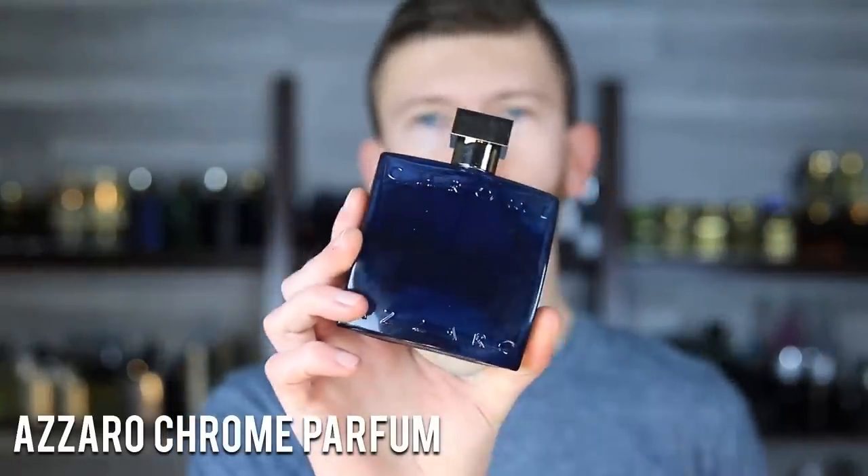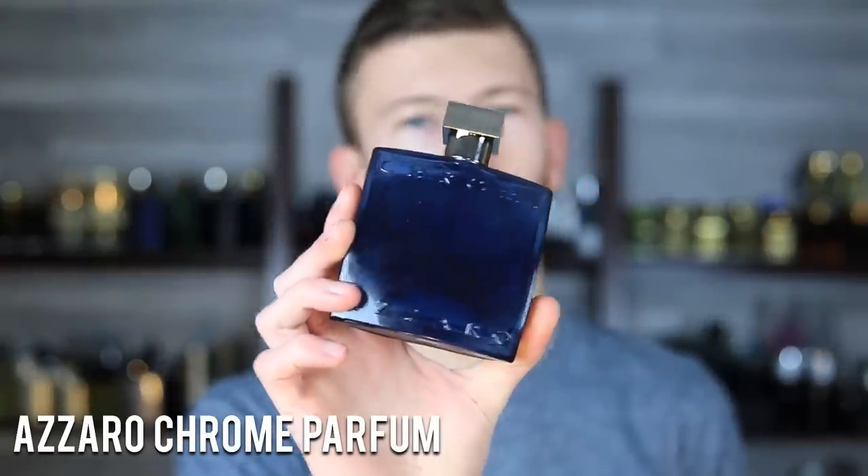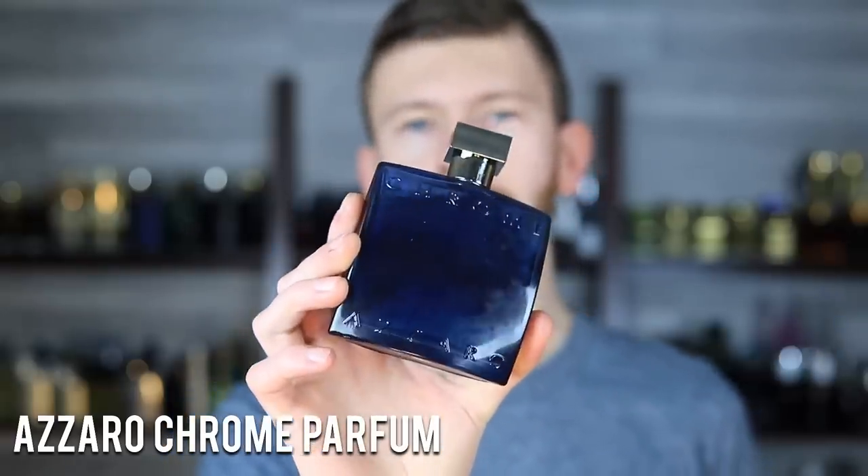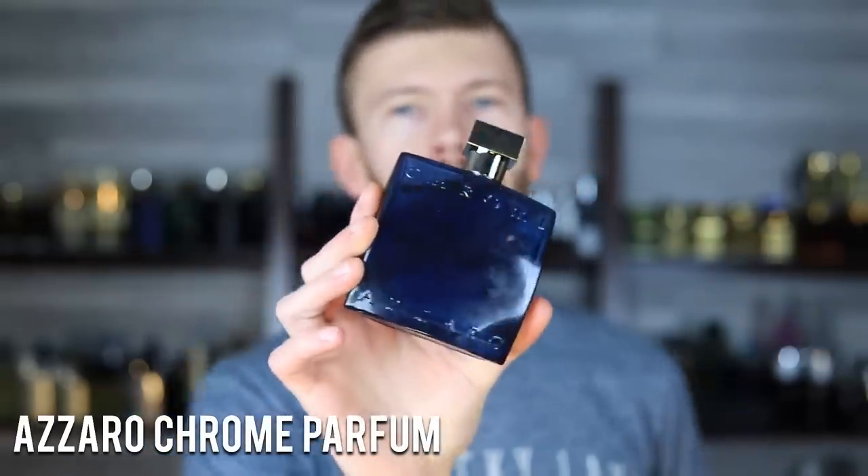Let's kick it off with Azzaro Chrome Parfum. This one just came out — my advice is to wait for it to hit discounters, hopefully this summer or later on. The reason I'm putting it here now is because I want to make you aware of it. I don't really think it's worth running out and paying retail when at some point you'll be able to get it for half the price. I'll send out an email to my mailing list and post on my community tab once it becomes available for a heavy discount.